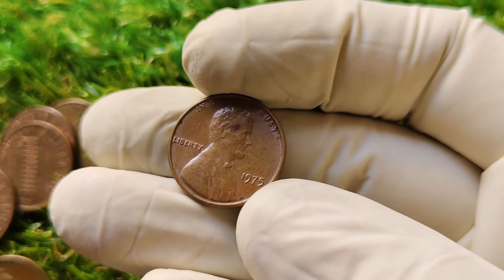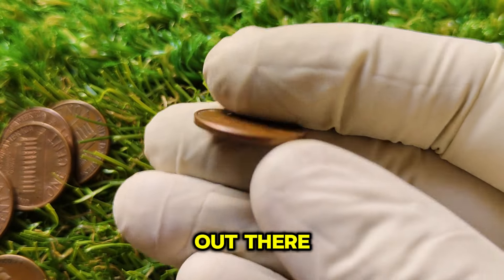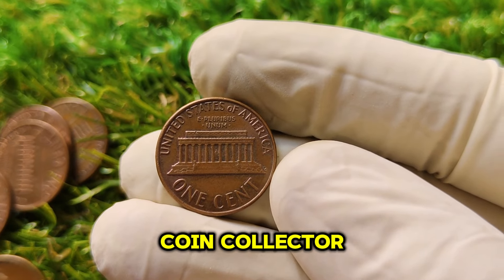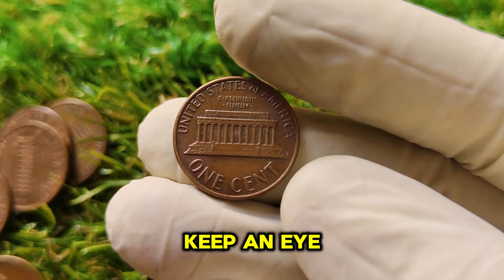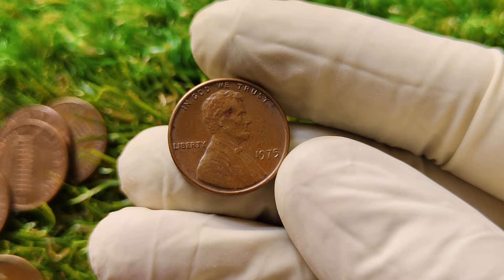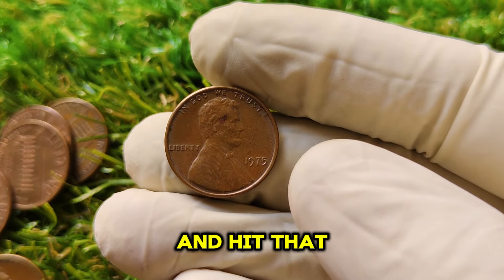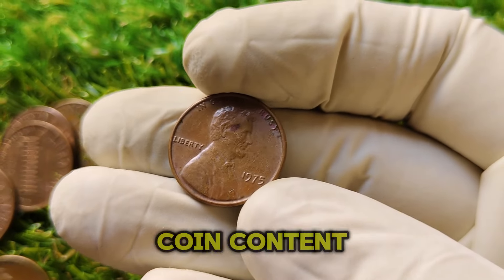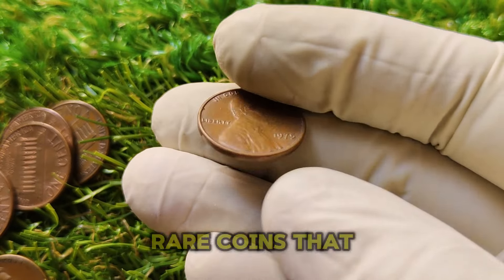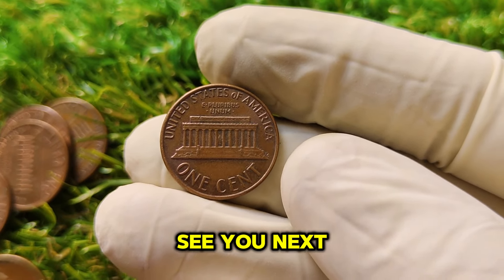The 1975 No Mint Mark Lincoln penny is one of the rarest and most valuable coins out there, with a current market value of $1.4 million. If you're a coin collector or just someone who loves a good treasure hunt, you'll want to keep an eye out for this one. Who knows — you might have a fortune hiding in plain sight. If you enjoyed this video, give it a thumbs up, share it with fellow coin enthusiasts, and hit that subscribe button for more amazing coin content.